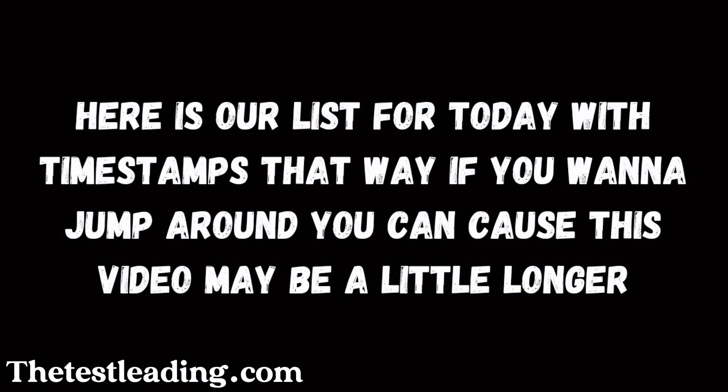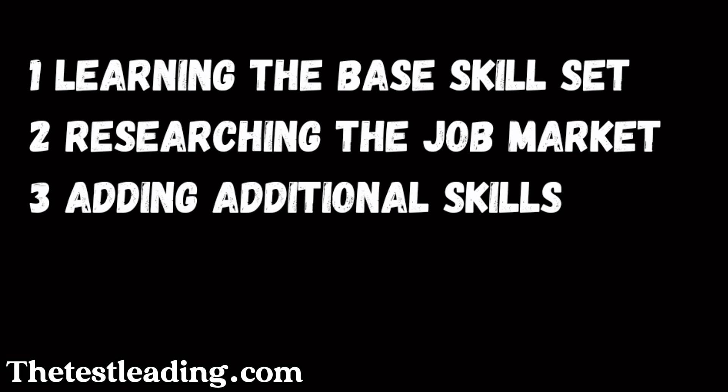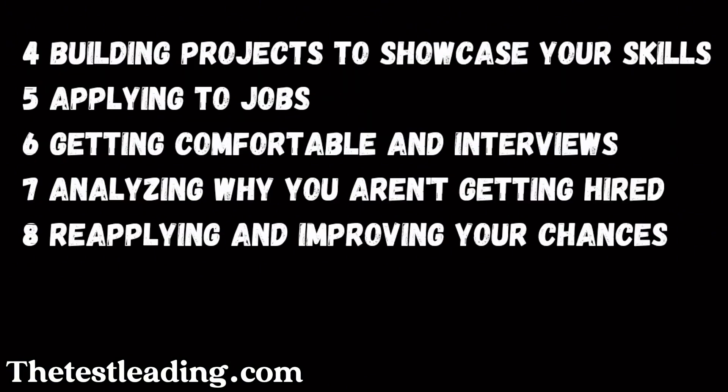Now let's get started. Here is our list for today with timestamps, so if you want to jump around you can, because this video may be a little longer. One: learning the base skill set. Two: researching the job market. Three: adding additional skills. Four: building projects to showcase your skills. Five: applying to jobs. Six: getting comfortable in interviews. Seven: analyzing why you aren't getting hired. And eight: reapplying and improving your chances.